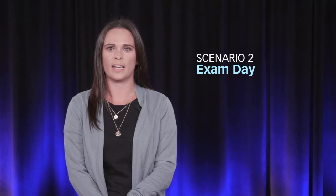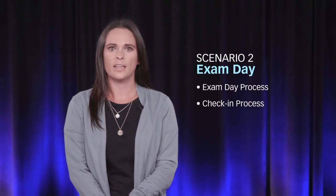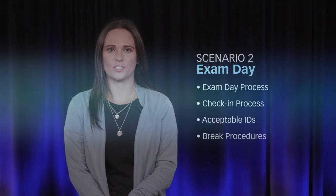In our second scenario, we'll go into more depth of what the actual exam day process looks like, including a discussion about the check-in process, acceptable IDs, and break procedures.